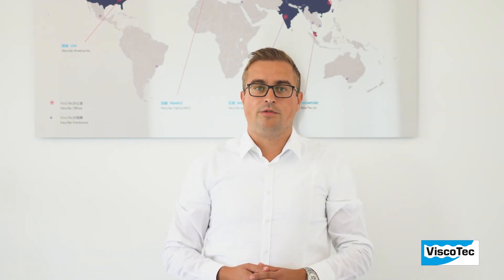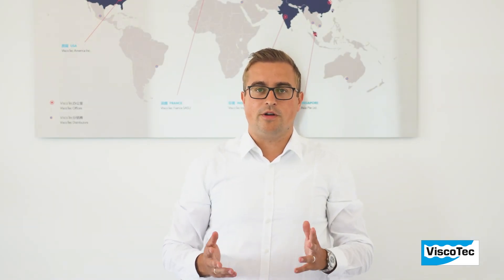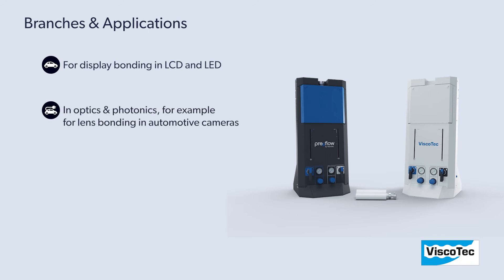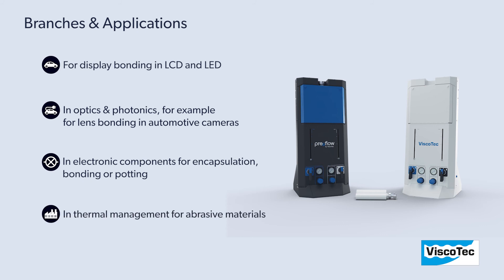Ecofeed and vProfeed DC can be used in various branches: for display bonding in LCD and LED, in optics and photonics — for example, for lens bonding in automotive cameras — in electronic components for encapsulation, bonding or potting, and in terminal management for abrasive materials, and many more.